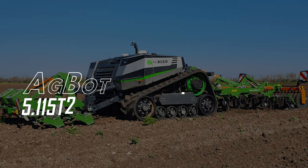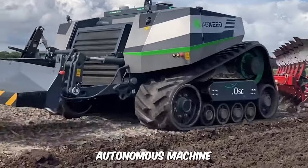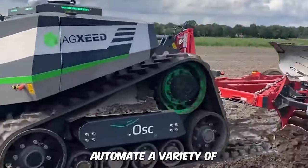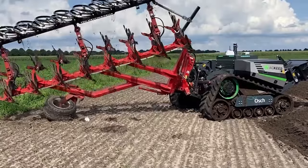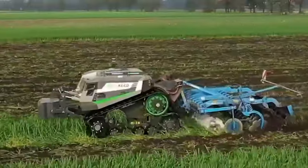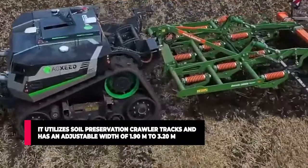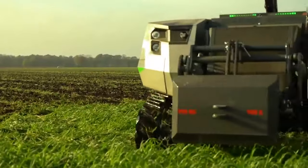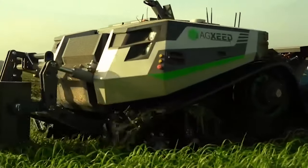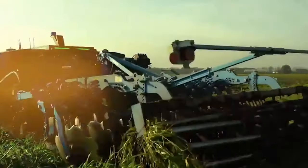AgBot 511-5T-2. The award-winning autonomous machine is designed to automate a variety of agricultural tasks to increase productivity while reducing the cost of labor. It utilizes soil preservation crawler tracks and has an adjustable width of 1.90 meters to 3.20 meters. It's built with standard control valves, front and rear cameras, LiDAR detection, and other sophisticated technology.